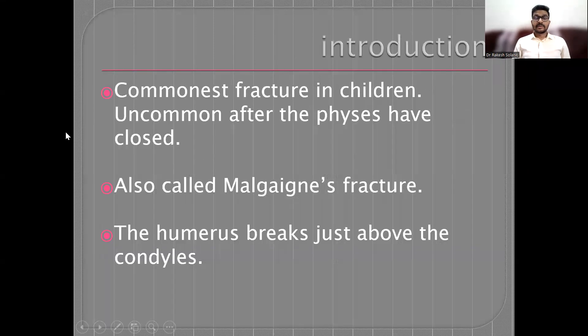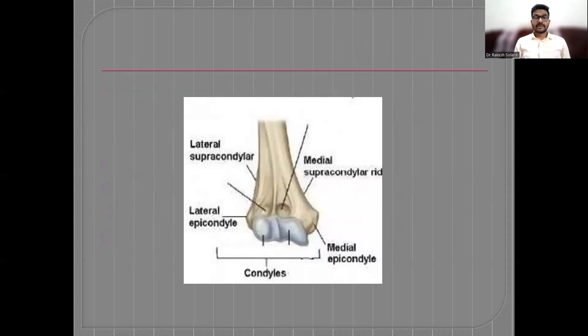The supracondylar fracture of the humerus is the commonest fracture in children, but very uncommon after the physis has been closed. The humerus breaks just above the condylar area. This is the image showing the anatomy of the distal humerus.